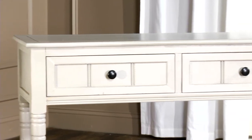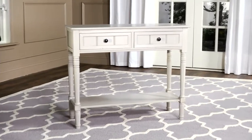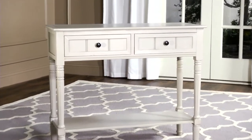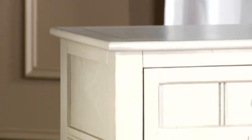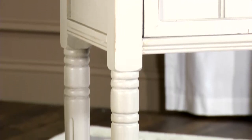Dress up a hallway, living room, or even a bedroom with a charming country console table in a shabby chic vintage gray finish. This inviting piece provides ample storage, including two drawers and a bottom shelf for curios.